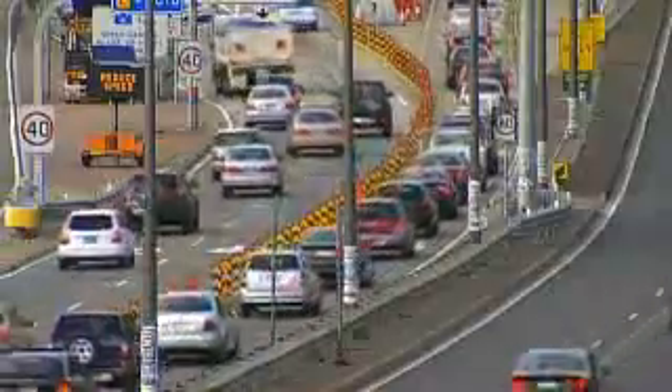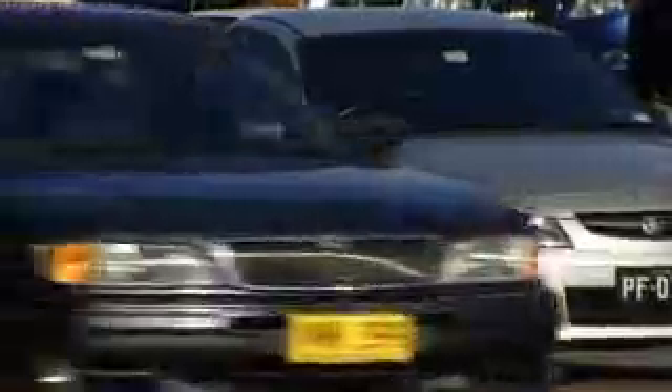They're doing the same in Sydney, but there are a few more here — 65,000. The trial will go for 18 months. If it works, one day all cars might have to come like this.